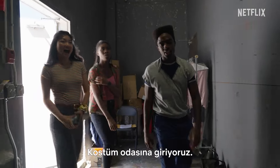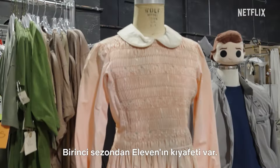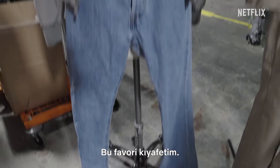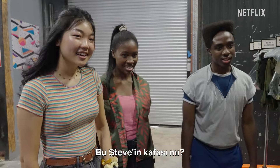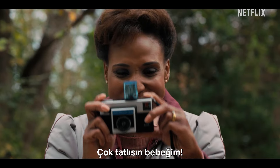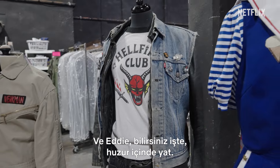We're going inside the costume department. Big wardrobe — it's massive. Oh God, you got the Evans outfit from Season 1. My favorite outfit — Steve's outfit. Steve the Hair Harrington. I was actually supposed to be like Steve's head, his hair. Little Caleb — adorable baby! Where are you, I was so small! And Eddie, you know, rest in peace.